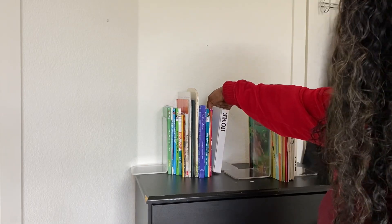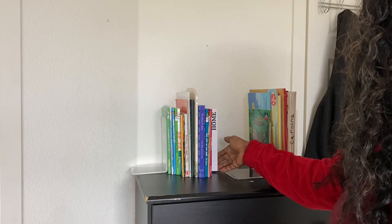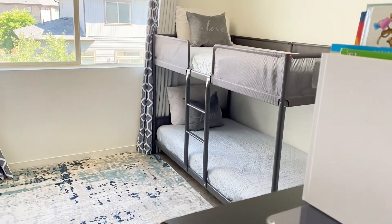I'm going to show you now how the kids' room turned out. Please stay tuned for their reaction. I just love how this place feels so much bigger.